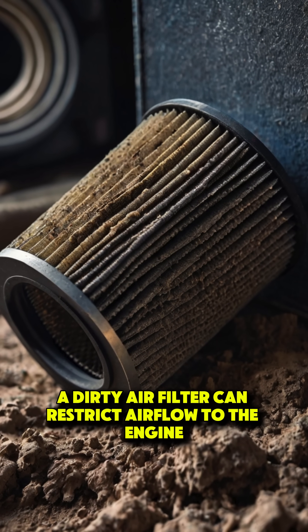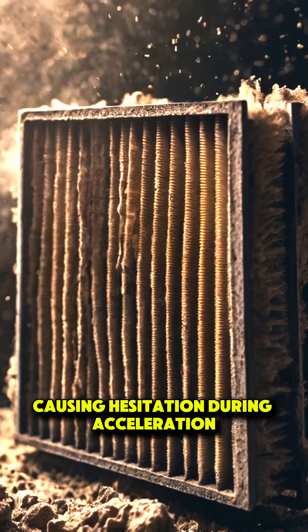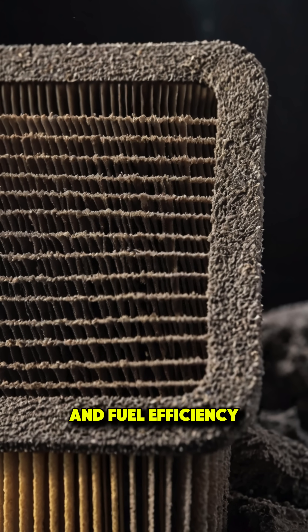A dirty air filter can restrict airflow to the engine, causing hesitation during acceleration. Replacing a clogged filter is an easy fix that will improve your car's performance and fuel efficiency.